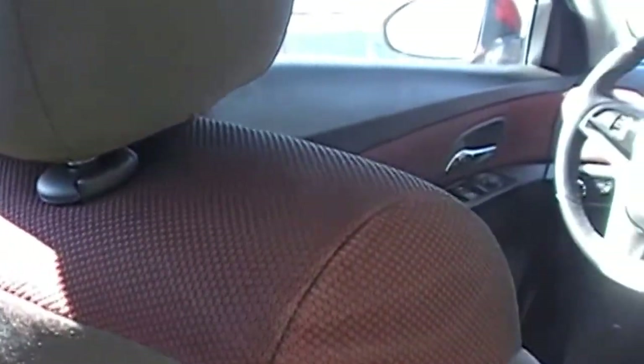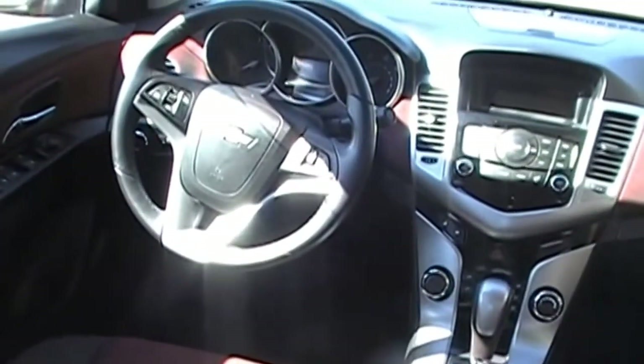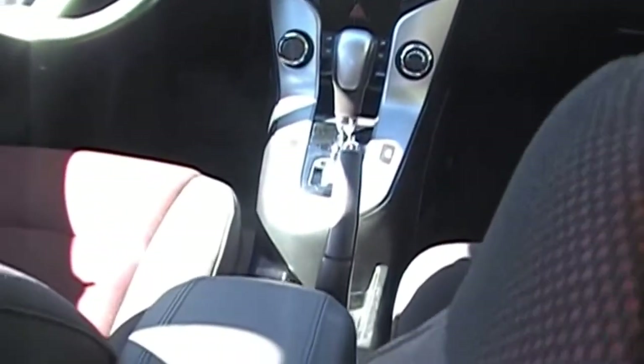Sitting in the back seat here, there's plenty of room — I'm 5 foot 11. The car is about 15 feet in length, approximately 5 foot 10 inches wide. You can see they do have a power accessory outlet for the rear passenger.